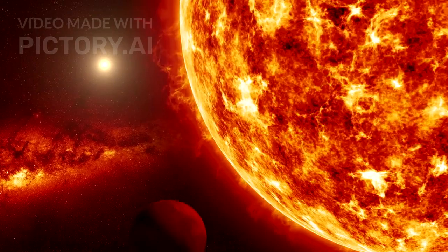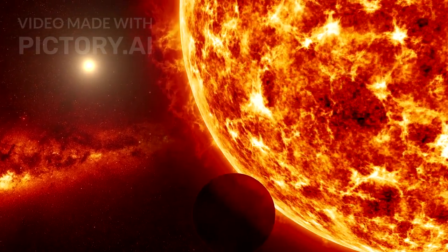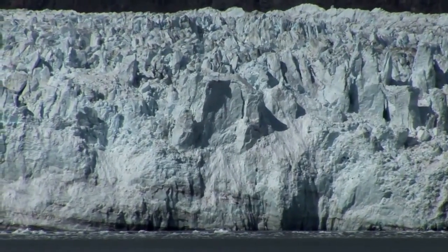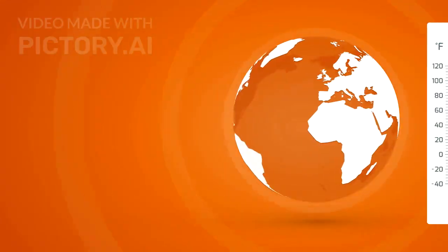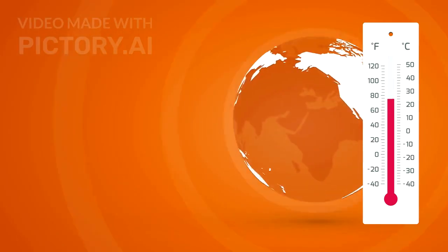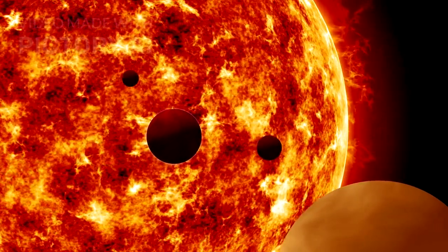Pluto has gone from being a forgotten outcast to one of the most exciting worlds in the solar system. Its mountains, glaciers, atmosphere, ocean, and chemistry suggest it is far more than just a frozen relic. It is a world in transition — alive, evolving, and teaching us that life may not need warmth and sunlight to survive. The exploration of Pluto has only just begun.